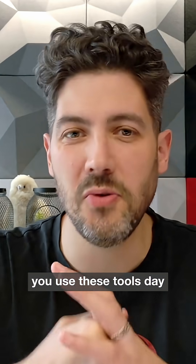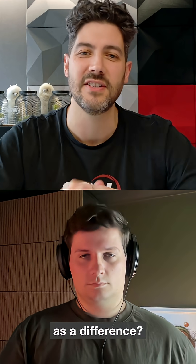So Sam, you use these tools day in, day out. What have you felt as the difference? What are you looking forward to?